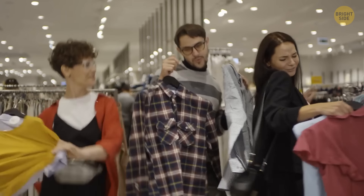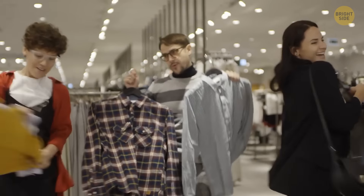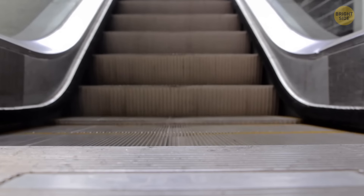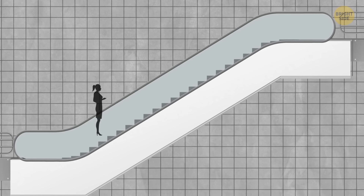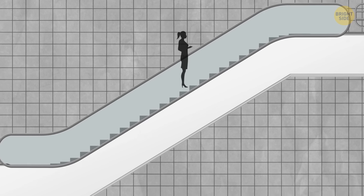You're shopping at your favorite mall, and it's time to get to the next level. You notice the escalator stopped moving, so it's probably broken. You can choose to walk on it anyway, or look for the stairs or an elevator. So what's it going to be?